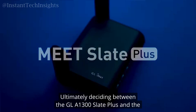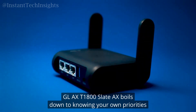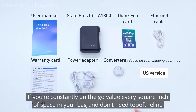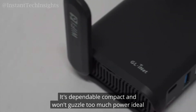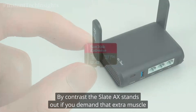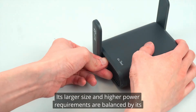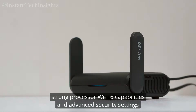Ultimately, deciding between the GL-A1300 Slate Plus and the GL-AXT1800 Slate AX boils down to knowing your own priorities. If you're constantly on the go, value every square inch of space in your bag, and don't need top-of-the-line performance for heavy VPN tasks or multiple simultaneous device connections, the Slate Plus is a fantastic fit — dependable, compact, and power-efficient. By contrast, the Slate AX stands out if you demand that extra muscle, with its strong processor, Wi-Fi 6 capabilities, and advanced security settings.